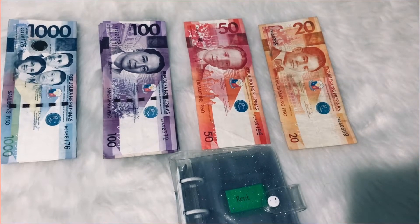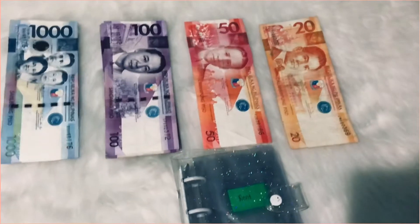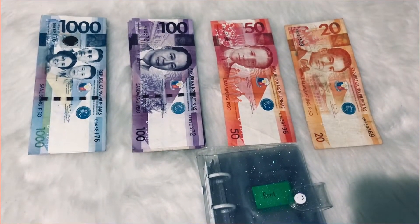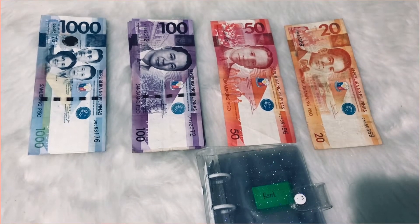We already moved to our new apartment and I was not able to film his cash stuffing for his June 1st side hustle paycheck because we were all so busy. I'll just move this camera here — okay. We were just all so busy.